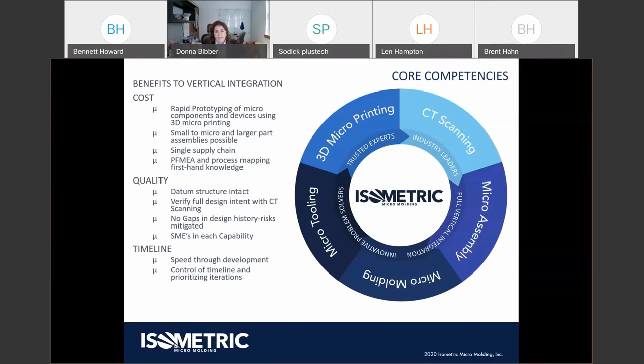Quality means keeping that datum structure intact, verifying design intent with CT scanning, and having no gaps in design history — no outsourced tooling gaps or maintenance gaps for longevity of the run. We have subject matter experts in each capability in-house to help customers transition through the process. Timeline control — speed through development — is always critical for medical and drug delivery device customers who want to be first to market.